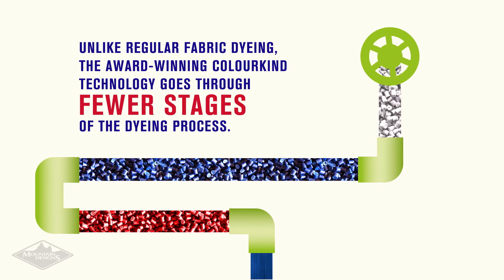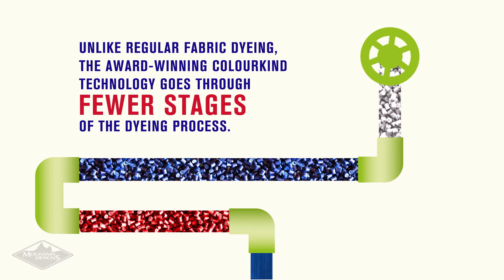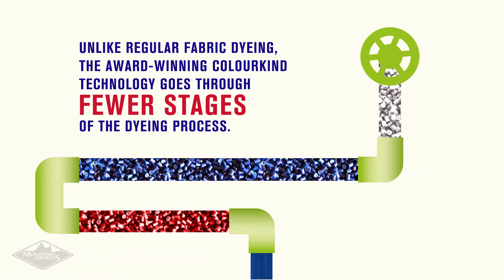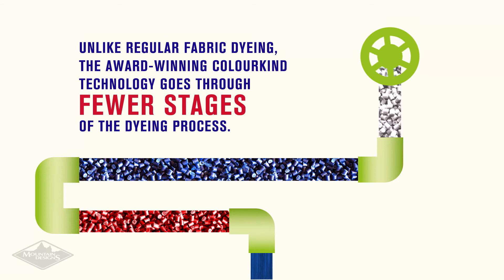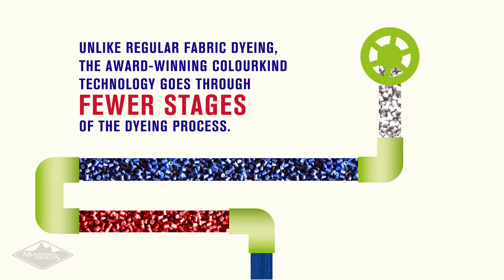Usually, yarn is dyed in a process that uses a significant amount of water and chemicals. With Colorkind Eco Fabrics, the colour is added right at the start of the process when the plastic pellets are produced.